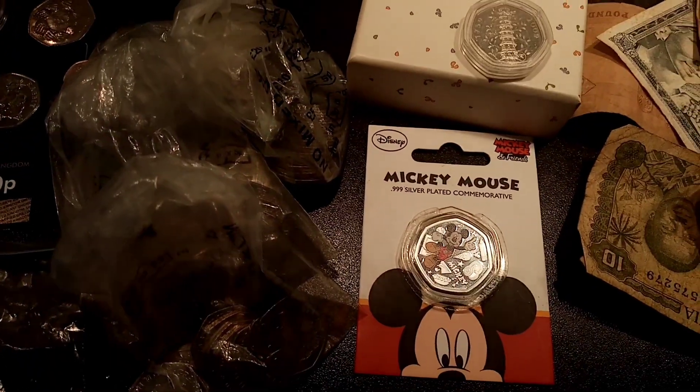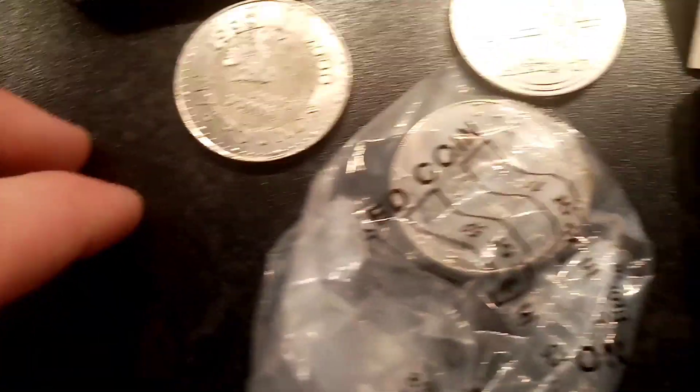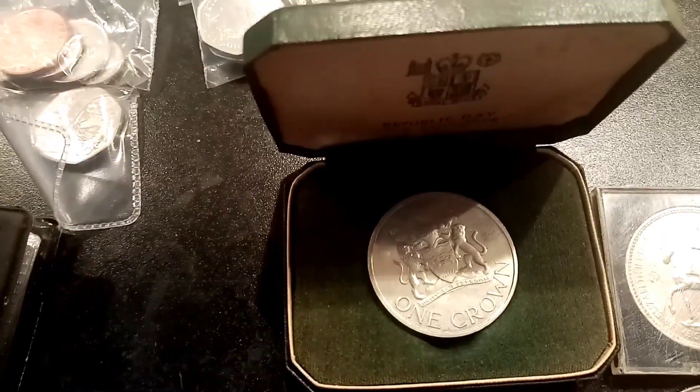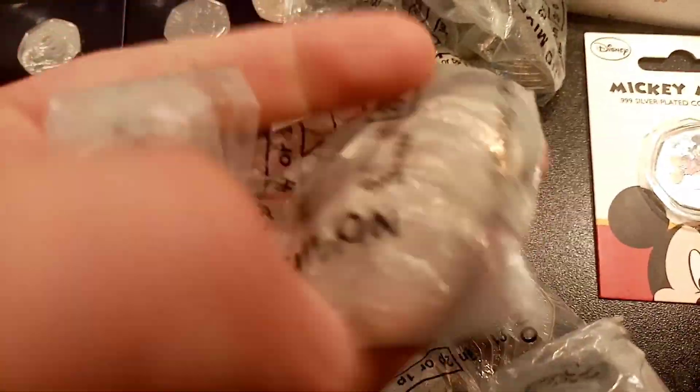Really nice one next — we've got the Mickey Mouse one there in the middle, not made for UK circulation but definitely something a little bit different to collect. We've got a nice £5 coin there — I remember getting that one when I was at school. It's definitely seen better days but I will keep that one forever I think. We've got a few one crown coins there and the Festival of Britain.